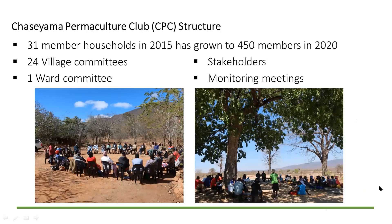When the Chasayama Permaculture Club was formed, we started with 31 member households in 2015, growing to 450 members in the club. We started doing Permaculture Club meetings where these communities came together to understand how they would move forward and what they would like to learn from PORET, as well as us learning from them.